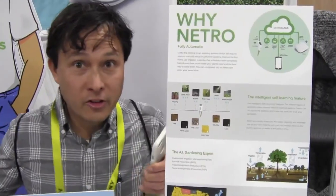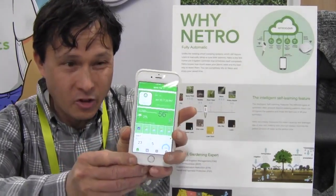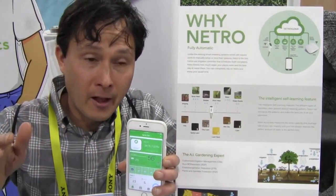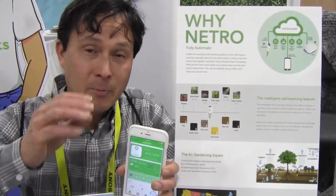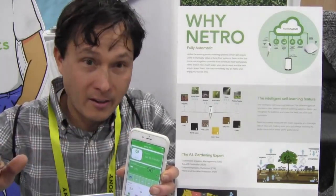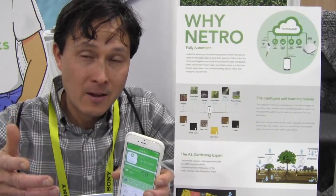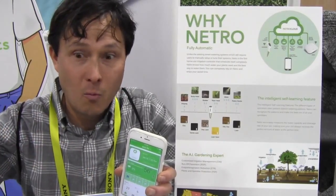The heart of the Netro system is an app on your phone. It tells you if the system is online or offline. If your WiFi goes down, it'll work for up to 30 days on the last downloaded program. After 30 days it stops working and you need to reboot or restore the WiFi connection. My own current system, by contrast, just runs indefinitely on last settings if it goes offline, which might be preferable.